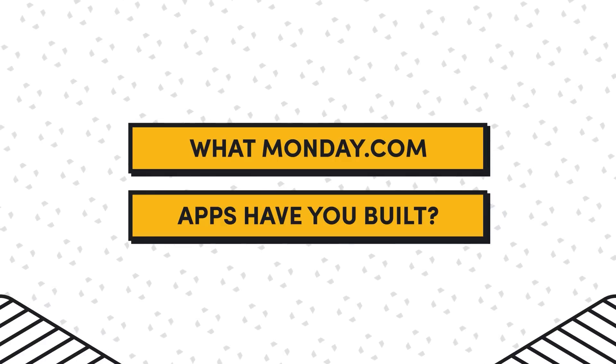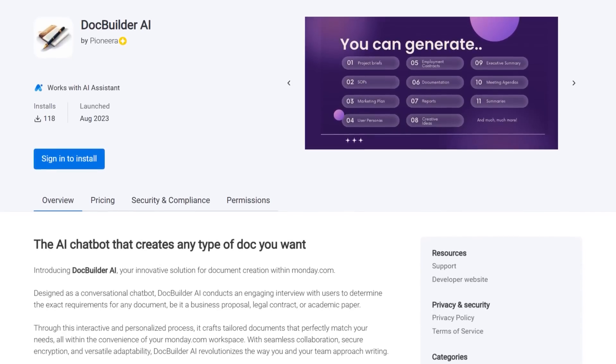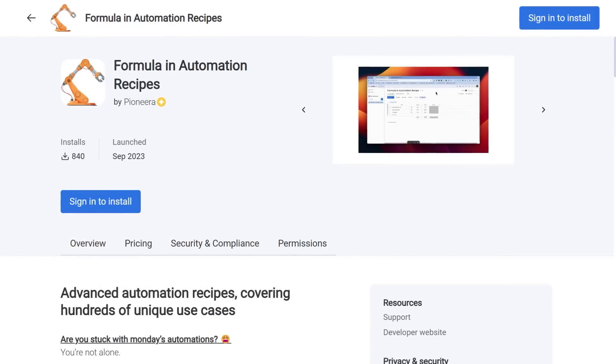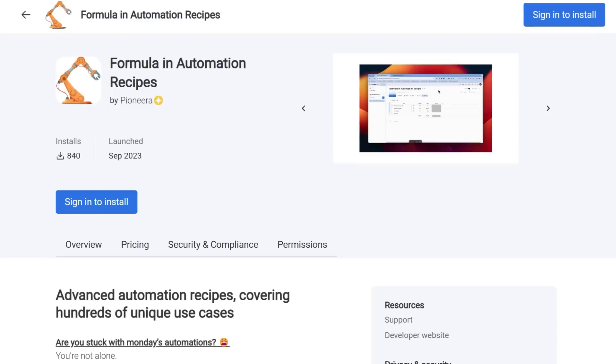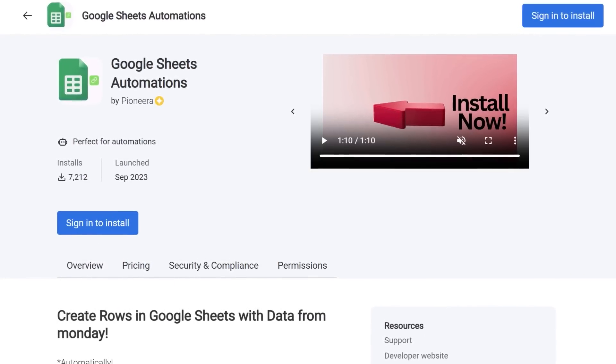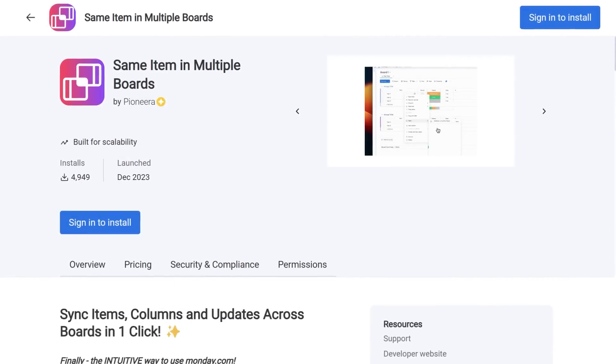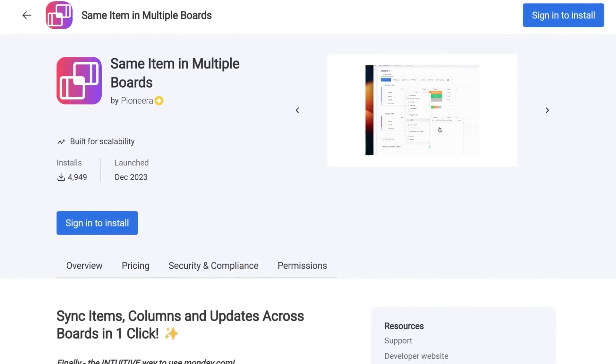Snir, you've built a handful of Monday apps. Can you give us a quick overview of the portfolio that you've built? So we have around four apps on Monday. We have an AI assistant, a couple of cool automations that are really useful in Monday, an integration with Google Sheets, and also an app that basically allows you to add the same item to multiple boards on Monday. Those are the four apps we currently have on the marketplace.